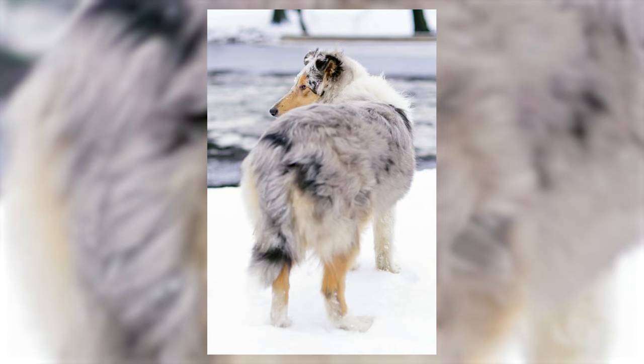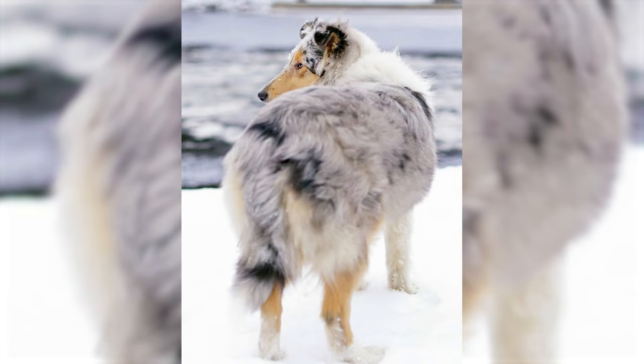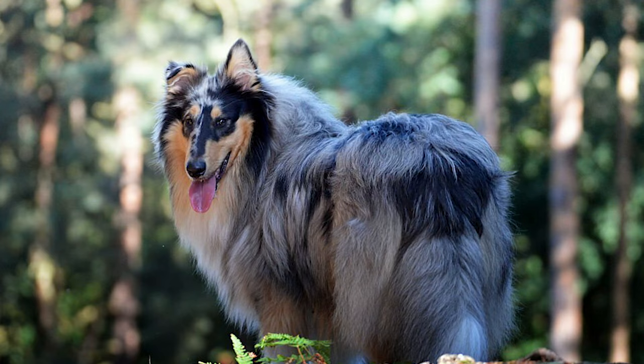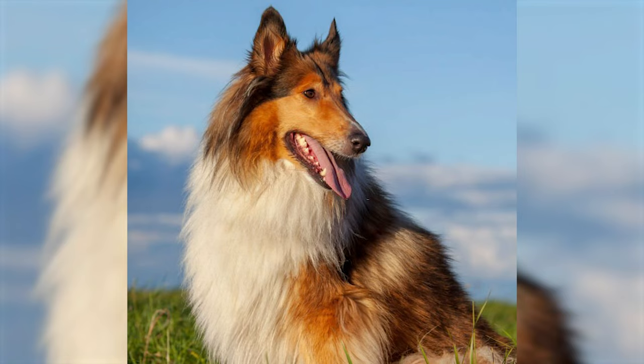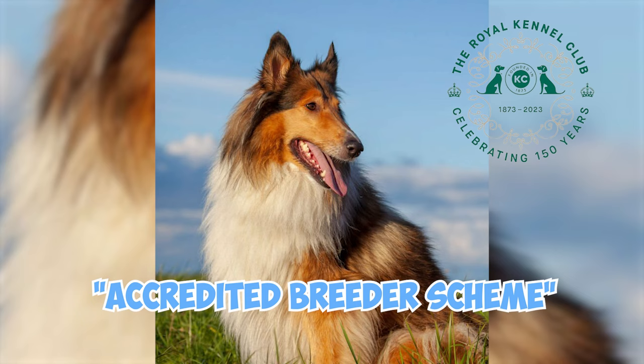Like many breeds, Rough Collies are susceptible to hip dysplasia, a condition where the hip joint doesn't fit into the hip socket properly. Although careful breeding selection is reducing its occurrence, it still remains a concern. The UK Kennel Club's accredited breeder scheme mandates hip score testing for its members, yet only a small proportion of registered puppies adhere to this scheme.